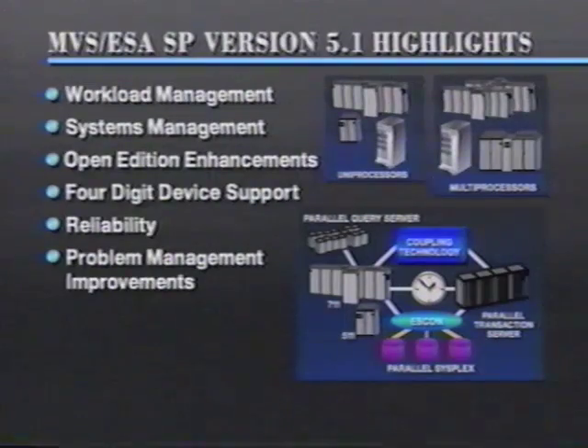This goes back to our goal of reducing the total cost of computing for everybody. Open edition, of course, is of interest to any customer who's looking to leverage themselves into the open and distributed world. A lot of the systems management changes that we made in support of the parallel sysplex are also applicable in the non-parallel world. Software cloning is useful to a customer that runs multiple MVS systems, perhaps not in a sysplex configuration.